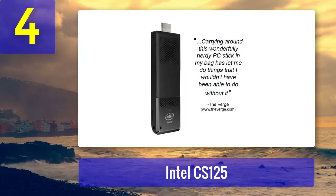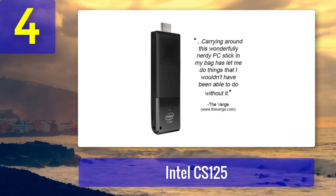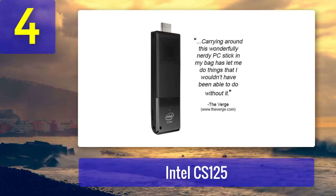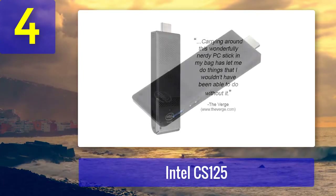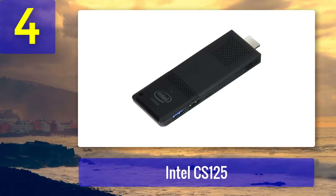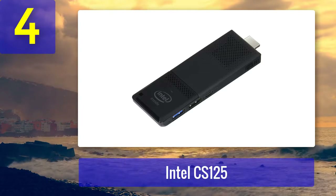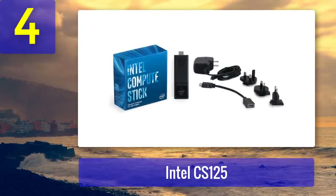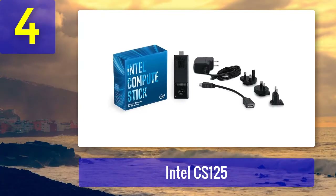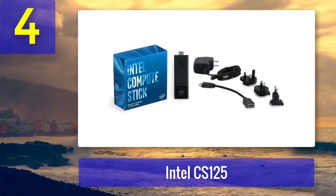Coming in at number 4: Intel CS 125. Next up is another compute stick from Intel, the CS 125. This model costs around $125. There's also an extra gigabyte of RAM and Windows 10 is installed instead of the more difficult to master Linux. It has one USB 2.0 port and one USB 3.0 port — most recent peripherals use 3.0 since it allows for faster data transmission.